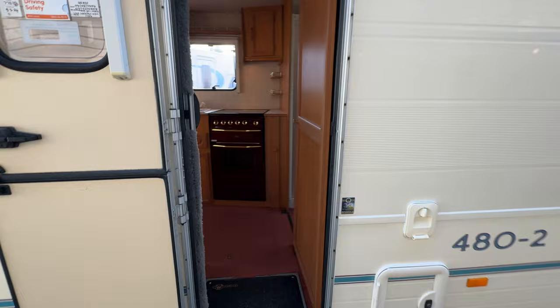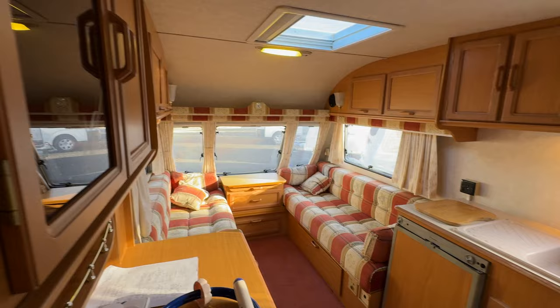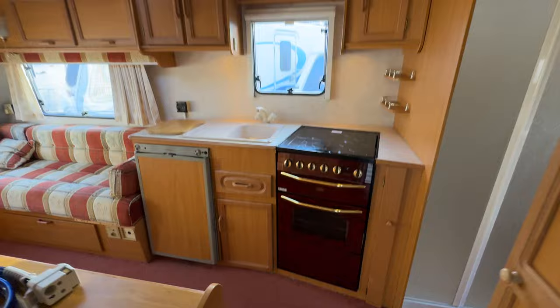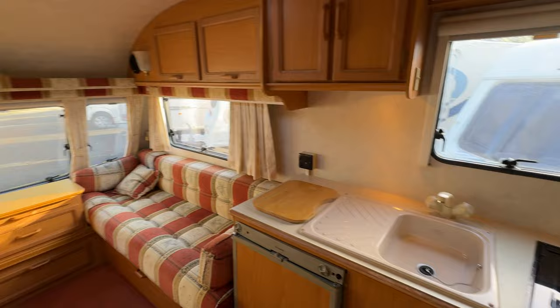This caravan is fully carpeted throughout and we have a very large living space. The cabinetry is all from 2002, so I don't expect it to be perfect — there is wear and tear on cabinetry edges and things like that, as to be expected — but all in all it's in very good, workable order.